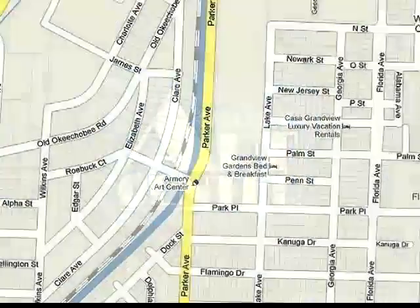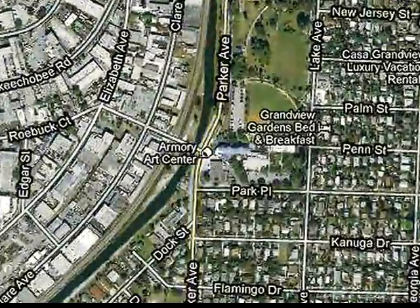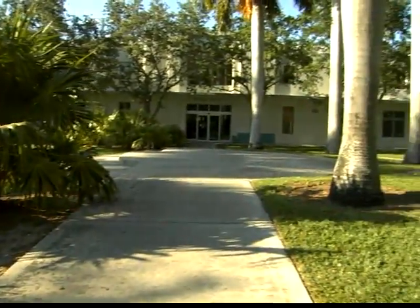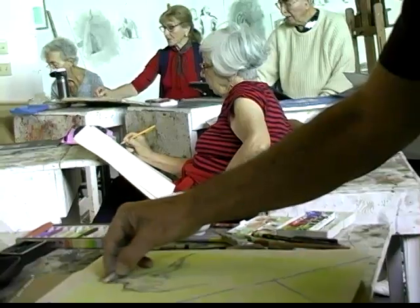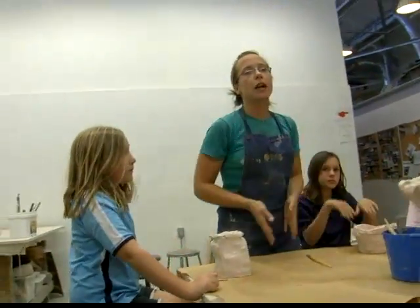The Armory Arts Center, located in the heart of the West Palm Beach Arts Corridor, would like to welcome you to our world, a tranquil campus which inspires introspection and creativity. Exciting classes and workshops educate, engage, and enrich a diverse population of adults and children.